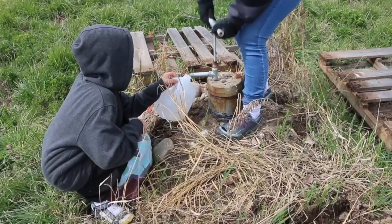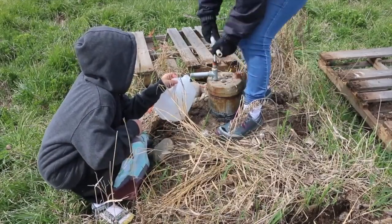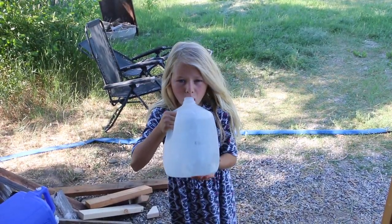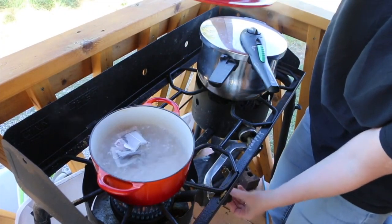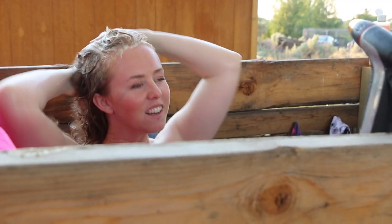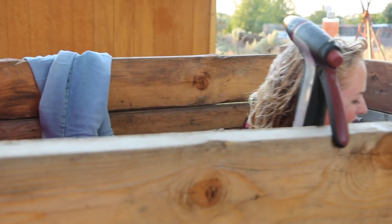Hey guys, so the video for today is tips and tricks for an outdoor off-grid shower. We don't have running water — we have a hand pump that actually has to be pumped — so we try to minimize our water usage. For our family of four, we go through probably about four gallons of water a day for drinking and food preparation.